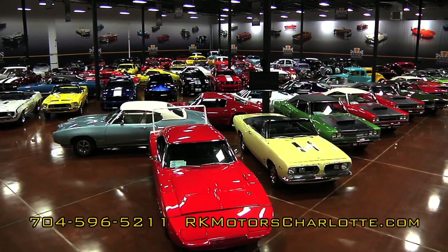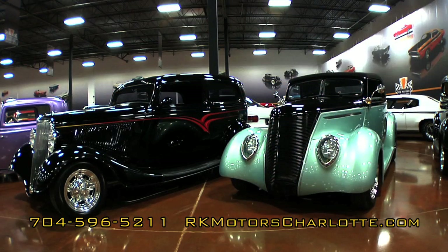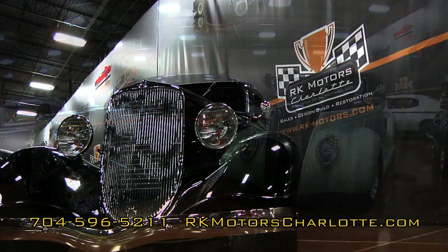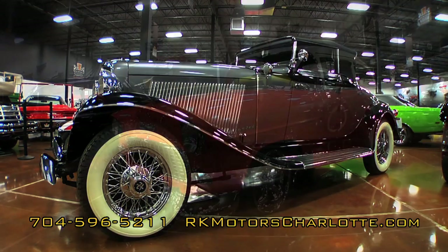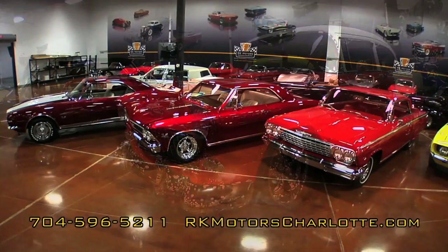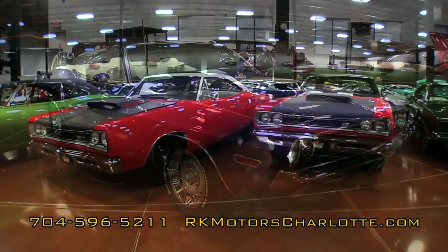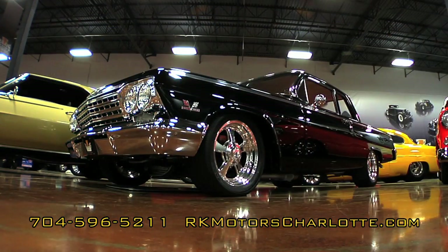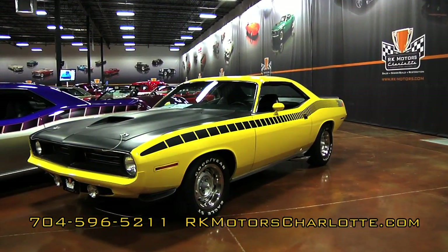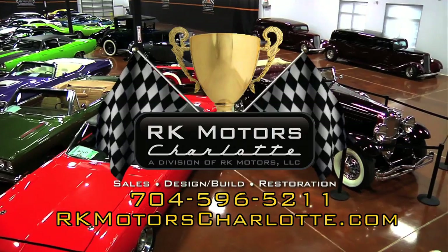World-class collector vehicles — that's what RK Motors Charlotte is all about. The finest in classic, muscle, and high-performance automobiles, from the design and excellence of the 1930s and '40s to the chrome of the '50s and the muscle of the '60s and '70s. RK Motors is the one-stop shop to sell your car, add a new prize to your collection, or restore an old friend to past glory. Learn more at RKMotorsCharlotte.com.